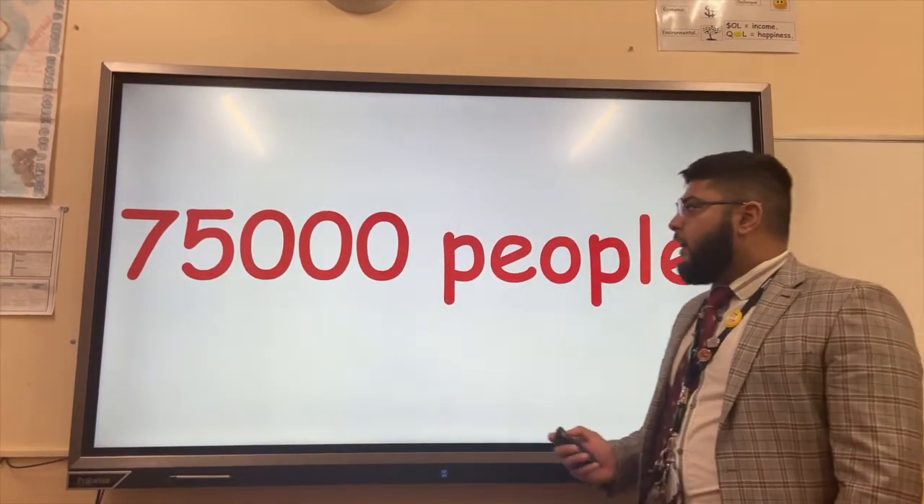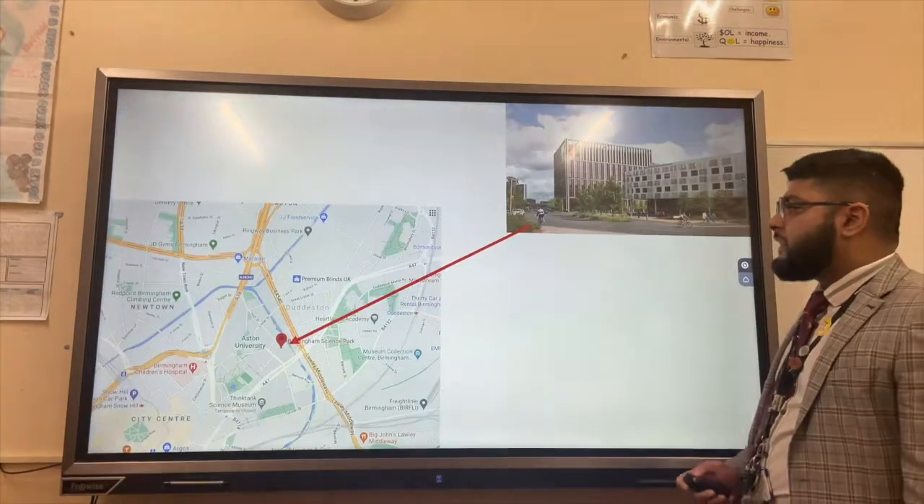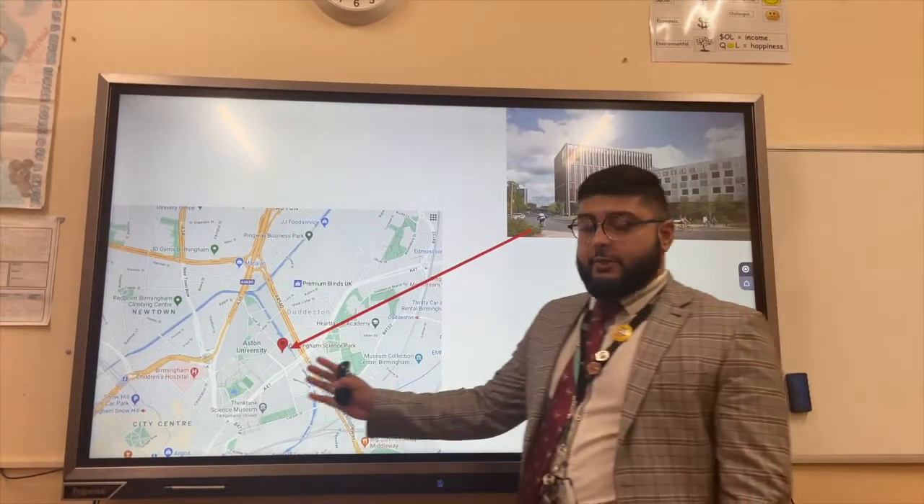75,000 people across the UK are employed in science parks. This example is Birmingham Science Park, which is located right next to Aston University.